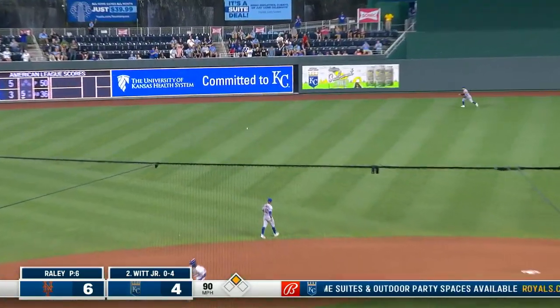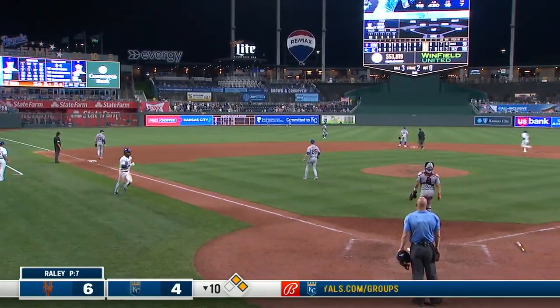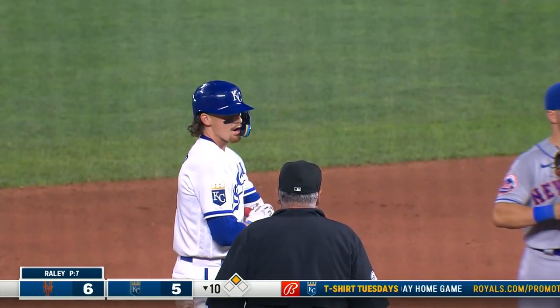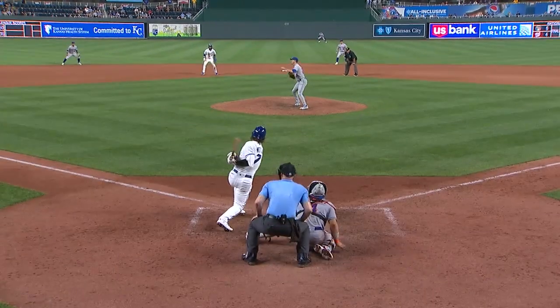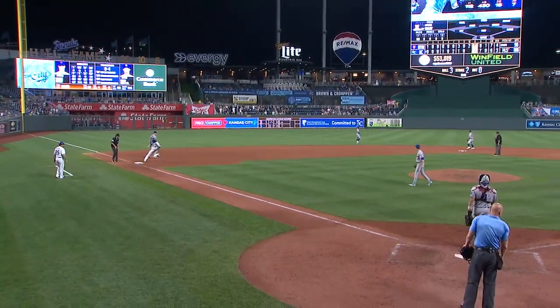Bobby lines it to the gap, and the tying run is at second base with nobody out. That is his 10th RBI in his last four games. 90 miles an hour — that's a good speed to hit, and too bad he couldn't have gotten under that and hit it out of the park, but trading places is just as good, almost.